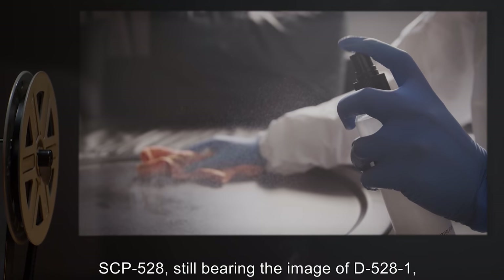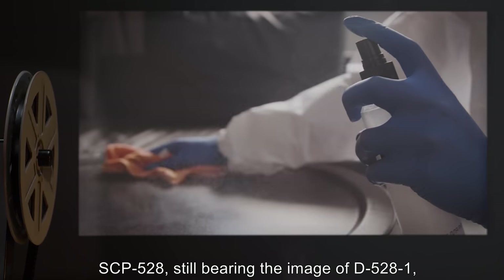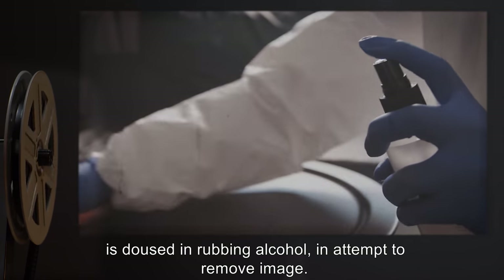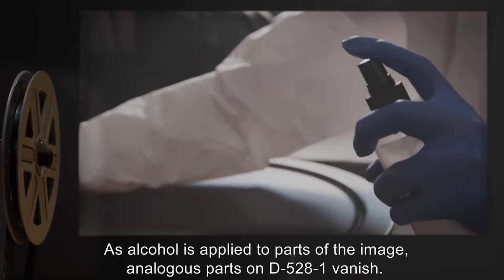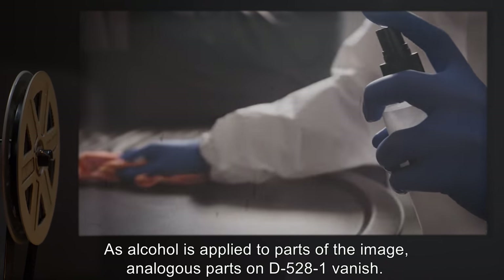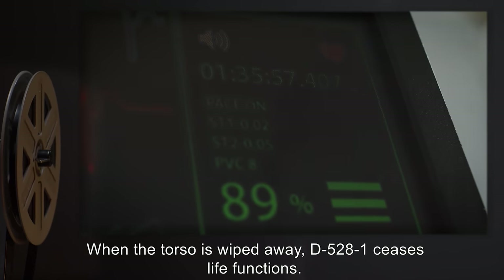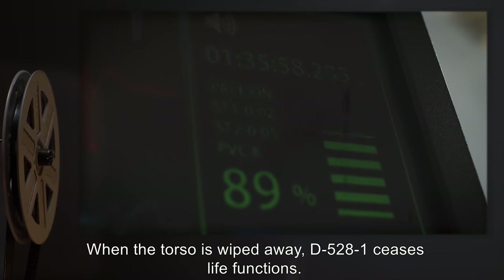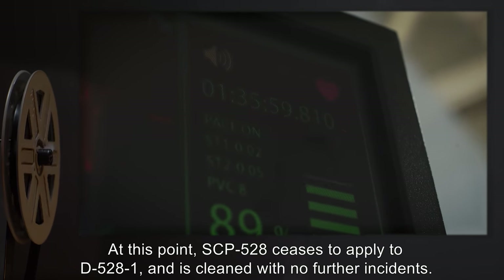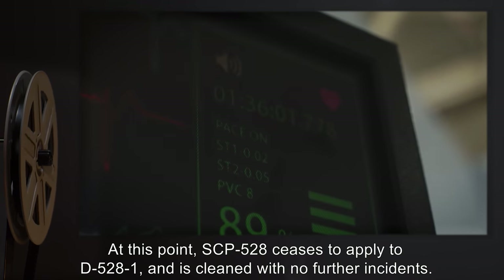Test 2: SCP-528-1, still bearing the image of D-528-1, is doused in rubbing alcohol in an attempt to remove the image. As alcohol is applied to parts of the image, analogous parts on D-528-1 vanish. When the torso is wiped away, D-528-1 ceases life functions. At this point, SCP-528 ceases to apply to D-528-1 and is cleaned with no further incidents.